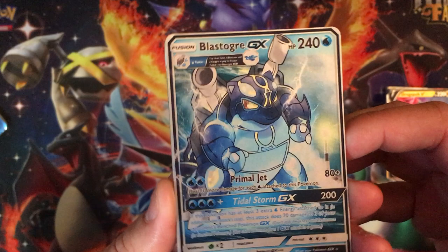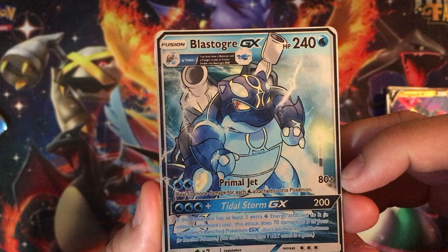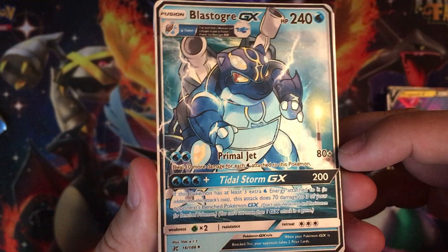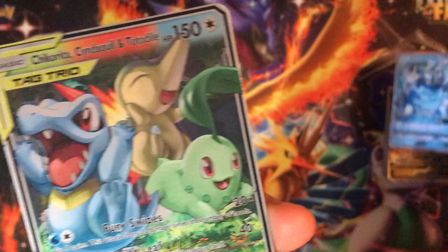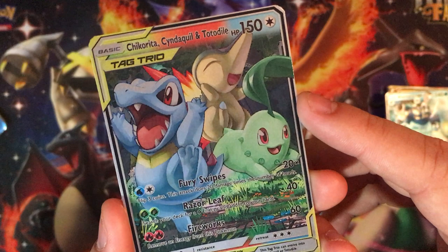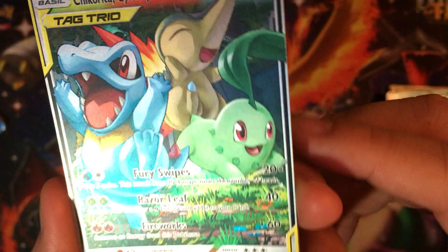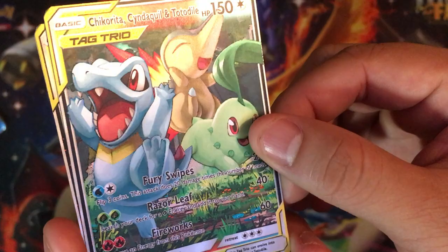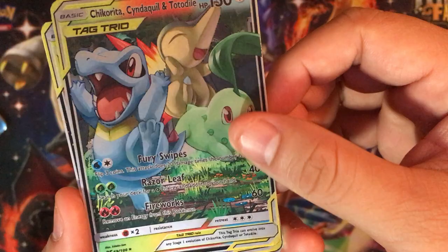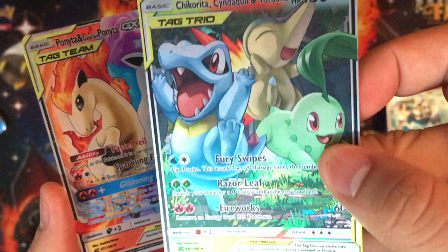Check out this Blastoise — it has the Kyogre markings, like Primal Kyogre. Blastogre GX, 240 HP — Primal Jet Tidal Storm GX. Very cool. And if not my favorite card — it's Chikorita, Cyndaquil and Totodile. It just looks so crisp, the artwork looks great. Fury Swipes, Razor Leaf, Fireworks. I know it's just on camera, but if you see this in person all these cards look so pristine, so clean, holographic.